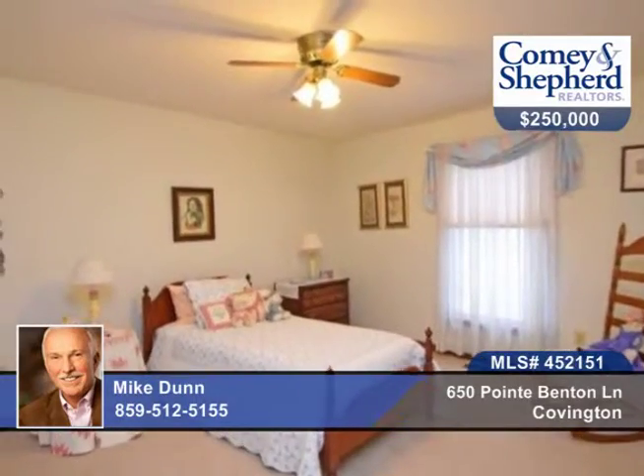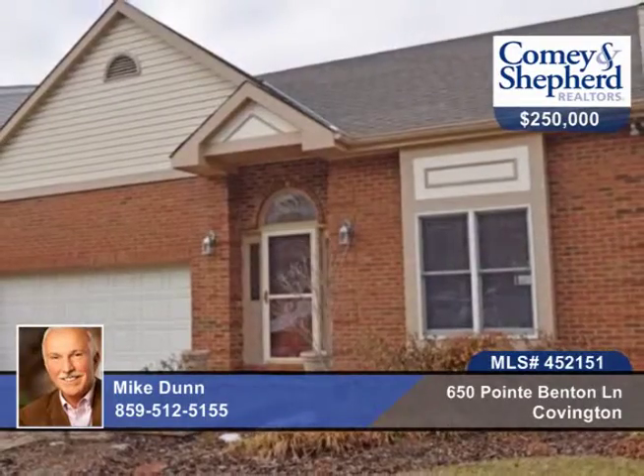There's a large deck showcasing the panoramic city skyline views and the woods, and a one-year home warranty. Call to see this three-bedroom, three-bath home with Mike.